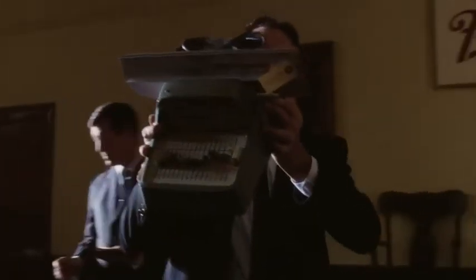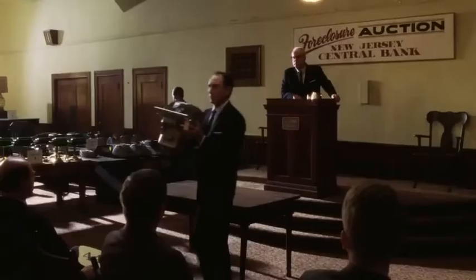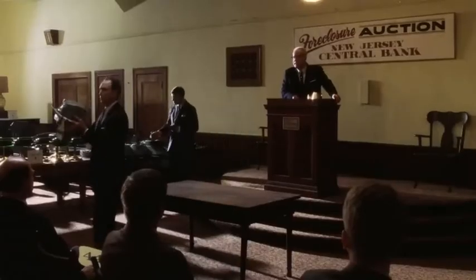Our next item up for bid is also from the Jersey Central Bank foreclosure. This is a MICR encoder, a machine used to encode bank checks. Do I have an opening bid?